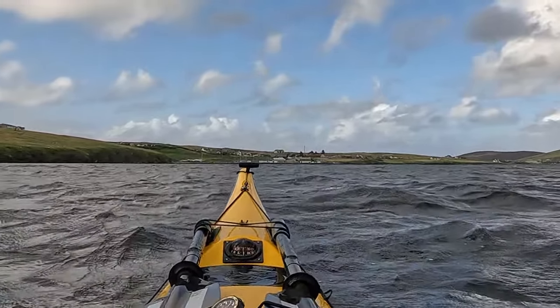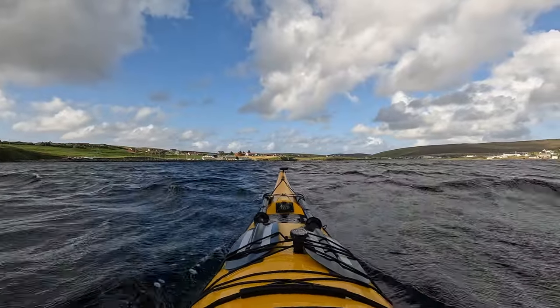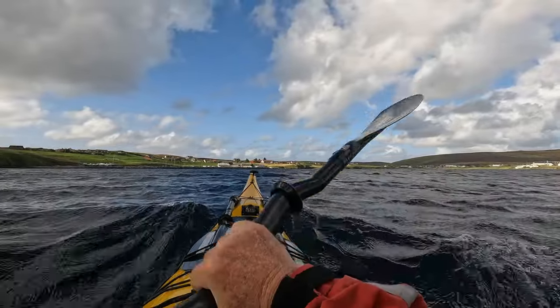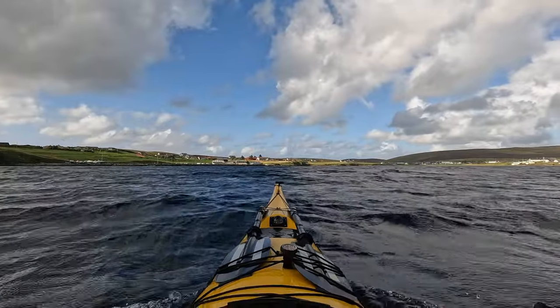Our finish point came into sight after a short trip today, made seemingly even shorter with the wind assistance. We could see the yacht masts in the marina of Delting Boat Club with its small harbour.